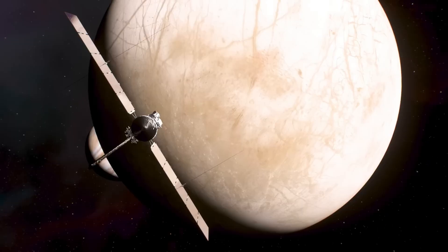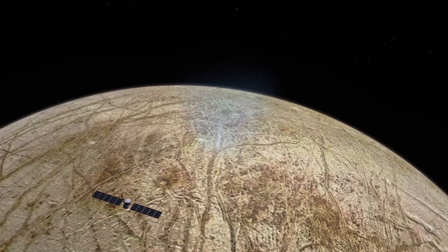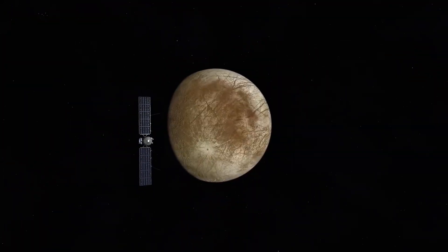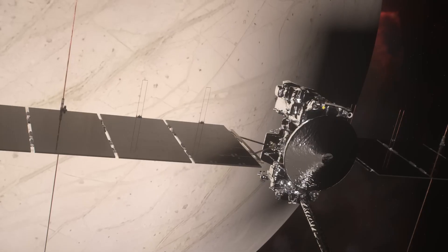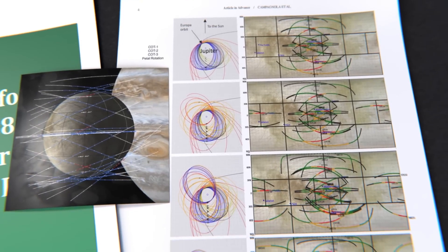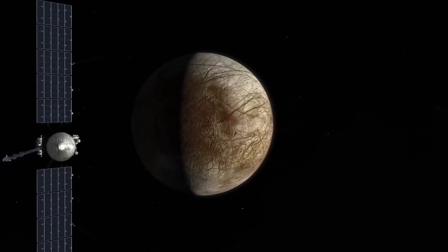Clipper's predecessors Voyager and Galileo both spent time studying Jupiter and its moons, and they found that Europa had no craters, meaning its frozen surface had changed somewhat recently — at least according to cosmological timeframes, sometime in the last 60 million years. Europa's magnetic poles also wobble, indicating an electrically conductive layer within the moon that reacts to Jupiter's magnetic field, estimated to be only tens of kilometers deep.